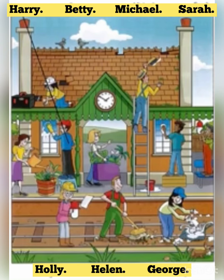Part 1. Listen and look. There is one example. What are all these people doing, Grandpa? This is an old railway station that people haven't used for a long time. These are my friends. They want trains to stop here again.